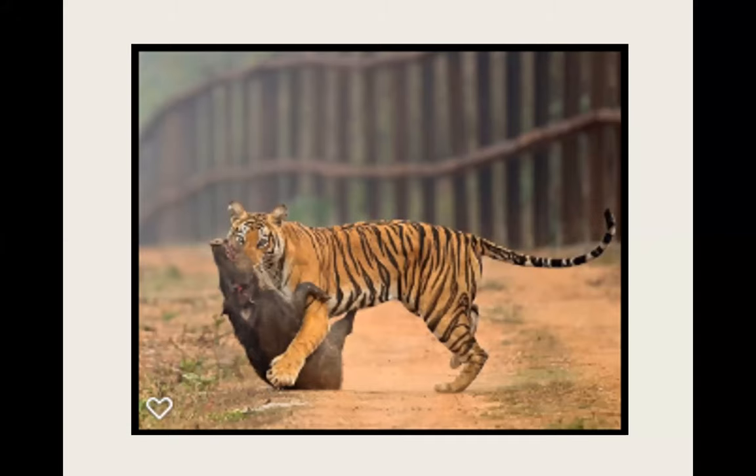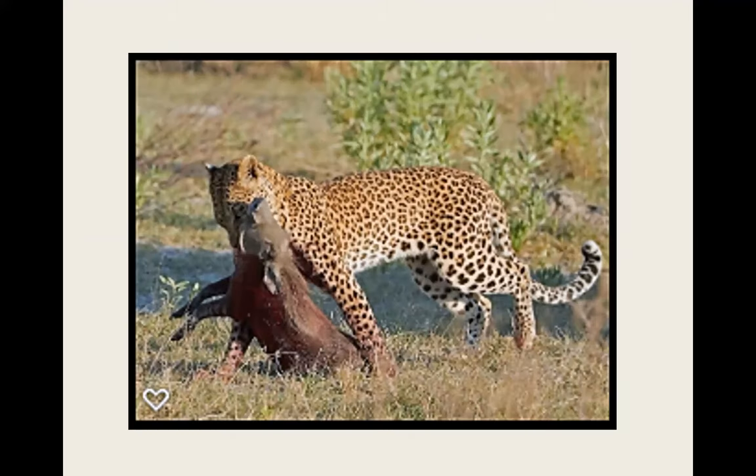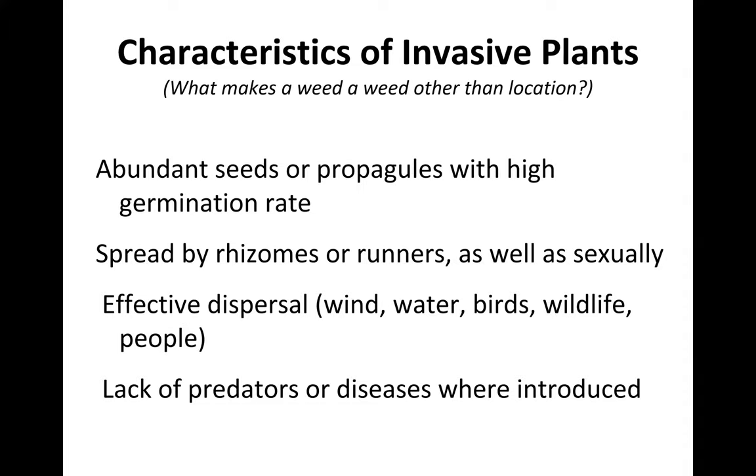Wild hogs are a big non-native invasive species problem. They were first introduced when Europeans first came to the Americas — Hernando de Soto and the conquistadors brought them as a source of meat. I jokingly suggested we could introduce big cats to get rid of the feral hog problem, like introducing hippopotamus to get rid of water hyacinth.